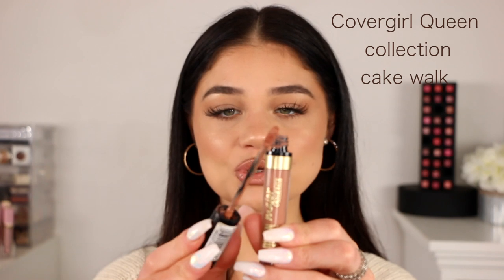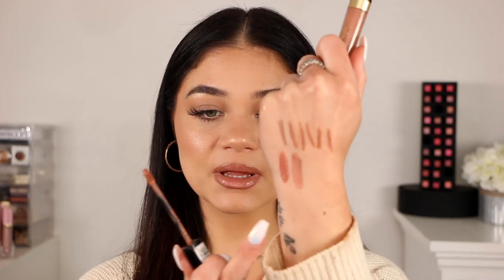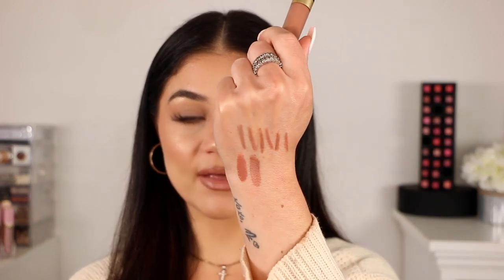This one is from CoverGirl and is part of their Queen Collection — it's called Major Shade in the color Cakewalk. I absolutely love this; I used to wear this literally every day last year — it was my go-to lip color. It is a little bit lighter, but it is so pretty. These smell like candy — I want to eat it. It has a lighter vibe to it, and the way it applies and dries down on the lips is so pretty. When it's dry it looks the same exact way as when it was first applied — no color shift.